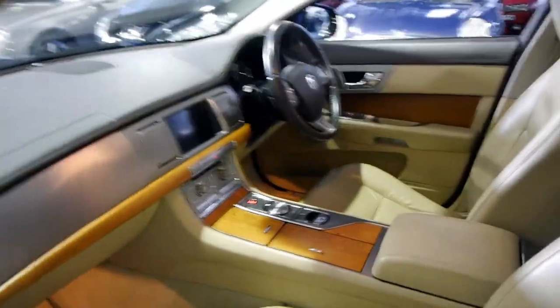So if you are looking for a Jaguar, especially if you're looking for an XF, you really can't go past this car. It's such a fantastic car in the diesel.